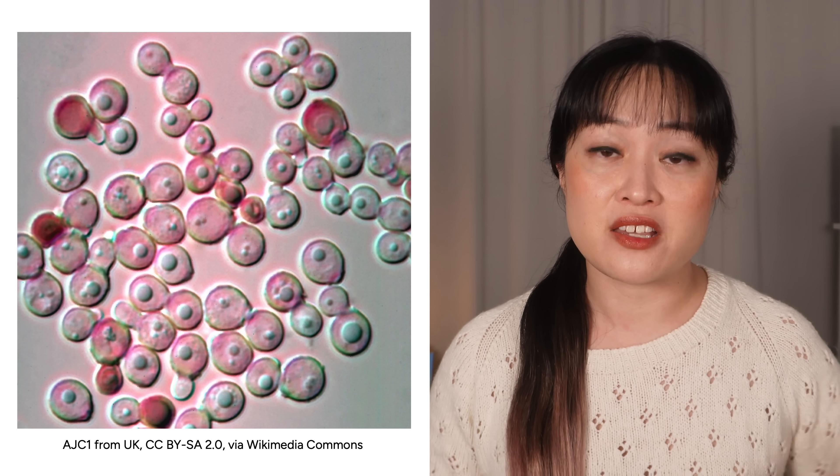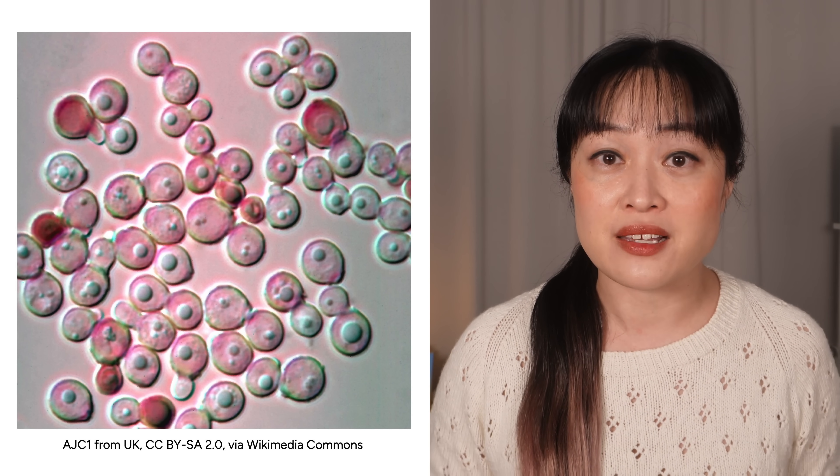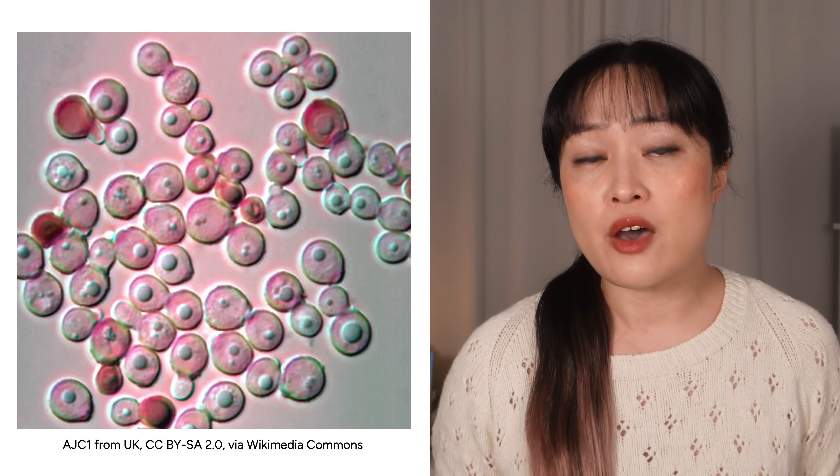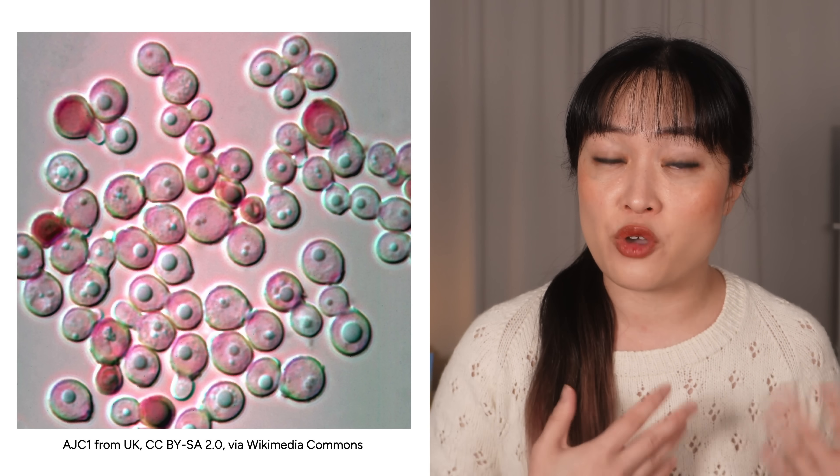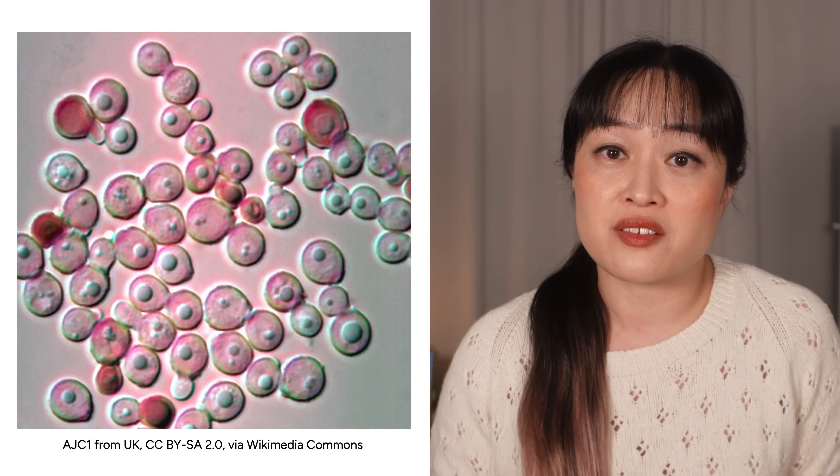Malassezia is on everyone's scalp, and this is a good thing when everything is balanced — just don't think too hard about all of those microbes. It helps keep more harmful microbes in check, but when things are out of balance and this yeast overgrows, that's when things go wrong.